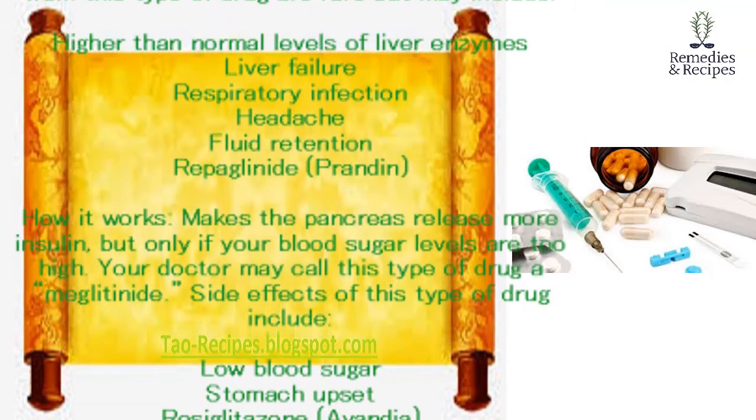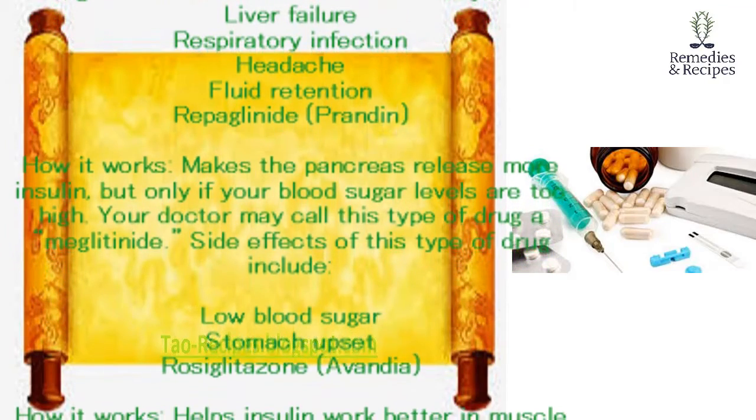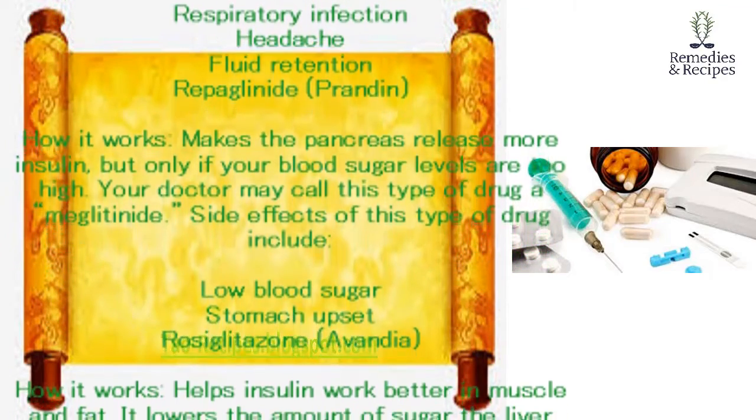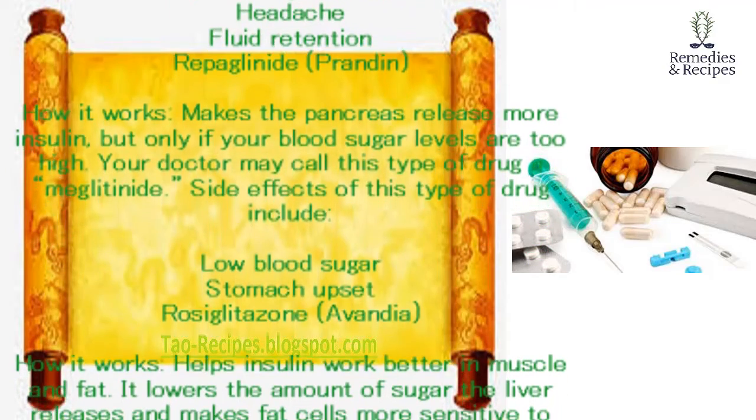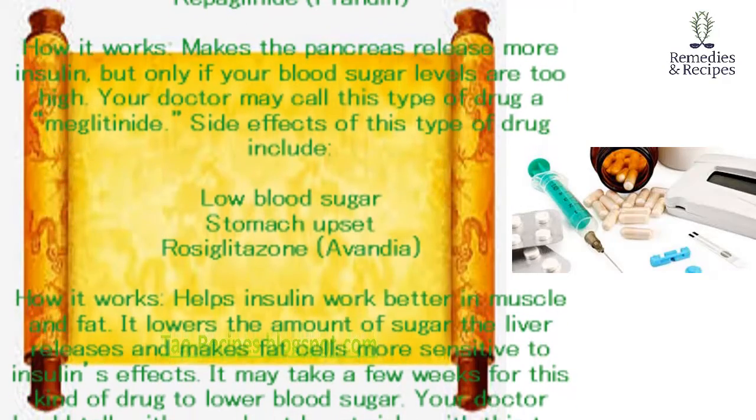Repaglinide (Prandin). How it works: makes the pancreas release more insulin, but only if your blood sugar levels are too high. Your doctor may call this type of drug a meglitinide. Side effects of this type of drug include low blood sugar and stomach upset.